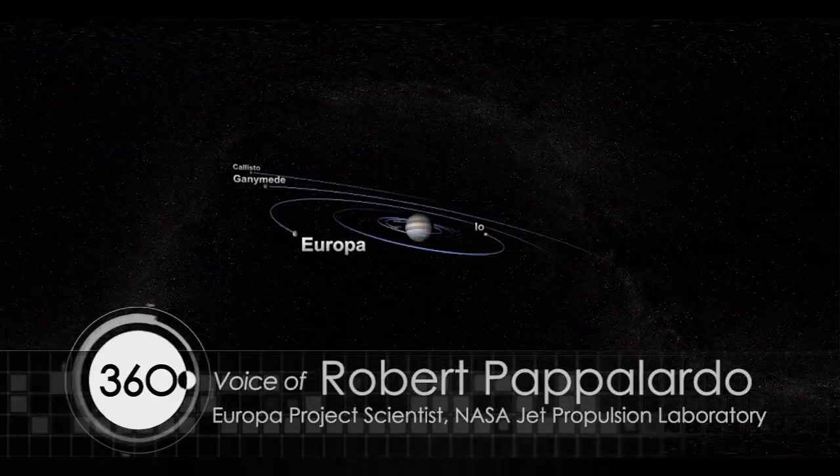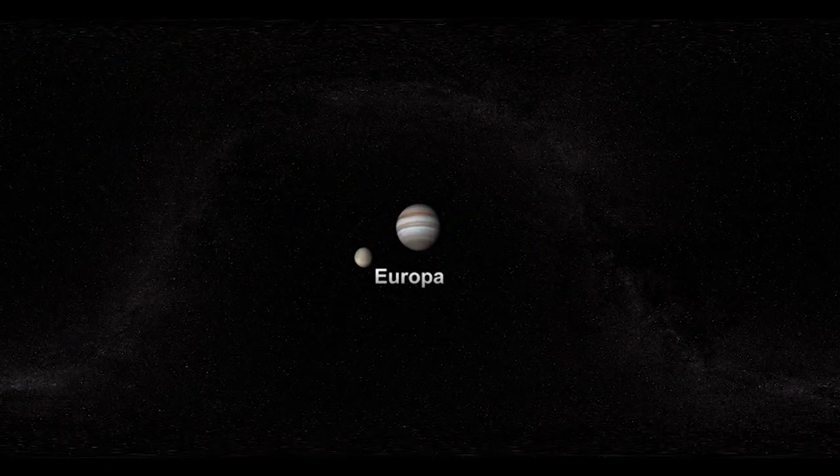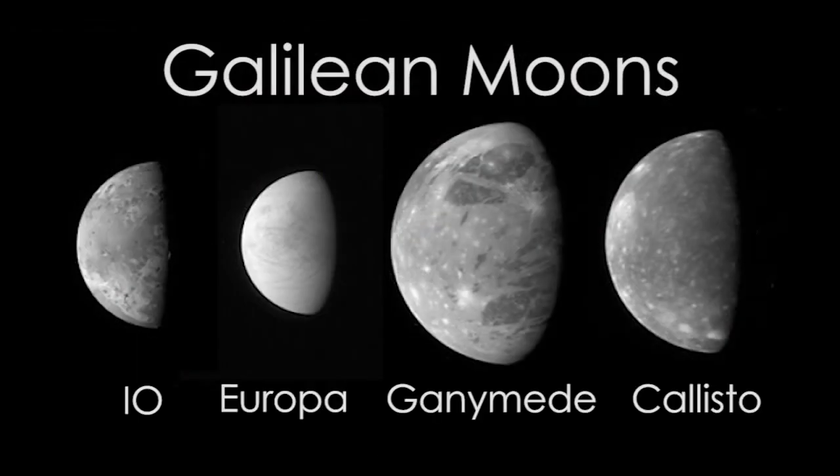Europa might have a similar prospect. Europa is among this family of Galilean moons: Io, Europa, Ganymede, and Callisto.